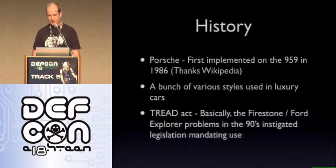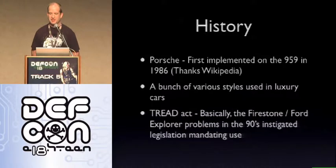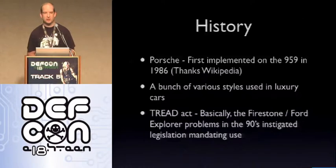To get started, a little about the history of TPMS systems. The first one that was implemented was actually for Porsche — on the 959 in 1986. I got this from Wikipedia and it goes into a lot more detail about what actually happens and how that system worked. As with most new technology, it's pretty convoluted and they've made it much simpler since then.